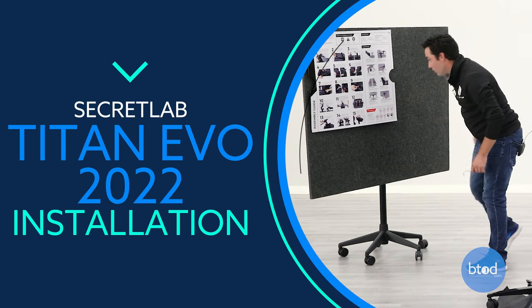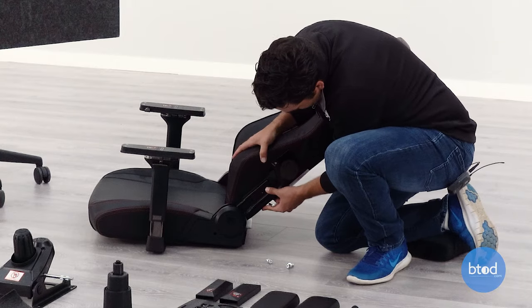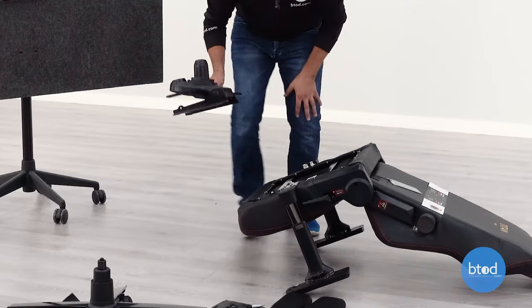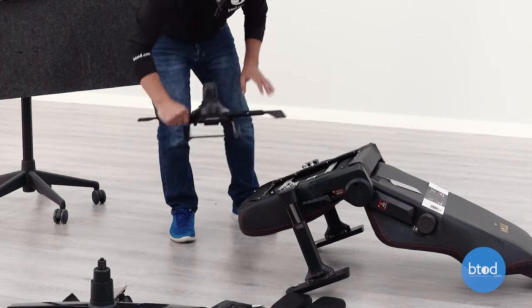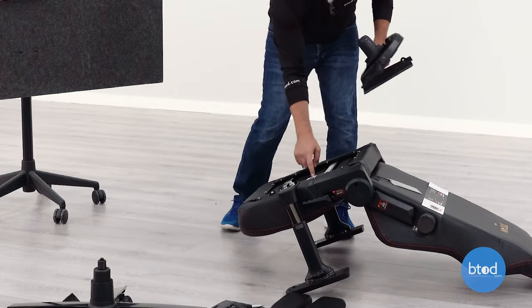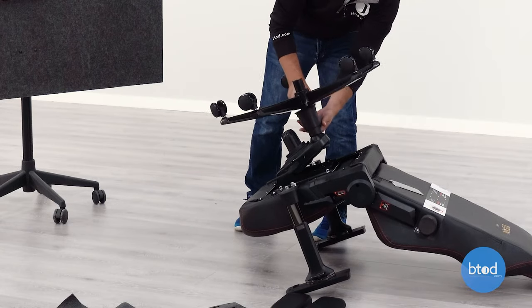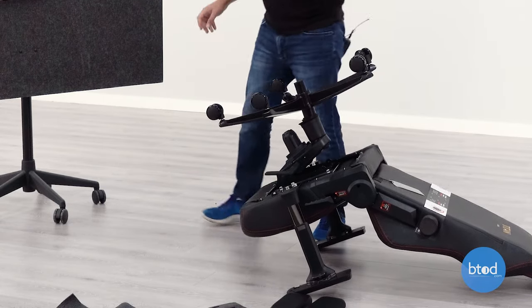The installation on this chair was actually pretty straightforward. The parts went together smoothly, the instructions were very easy to read, but it did take a little bit of time because there were quite a few parts to assemble. Check out the link in the description — we did an assembly video. I'd say it'll take most people 15 to 30 minutes, depending on your skill level.